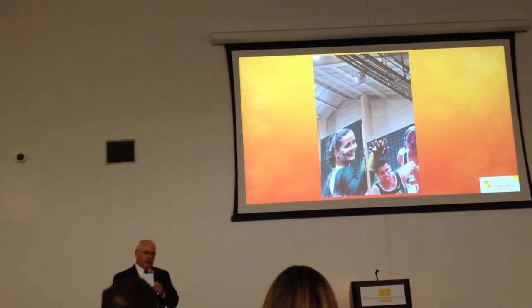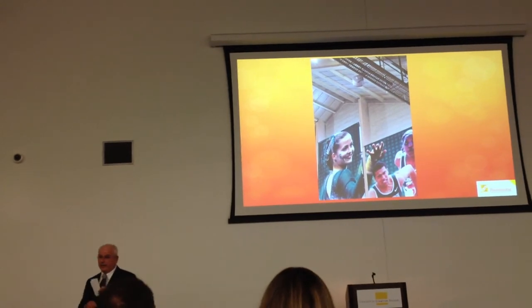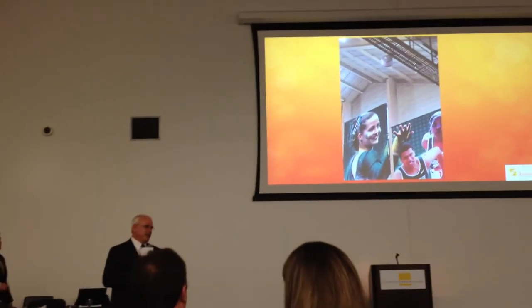On the engineering library project, I found out later we came in $100,000 under what they had budgeted.